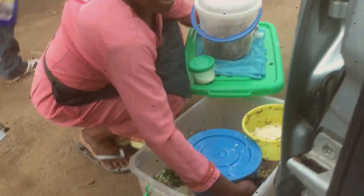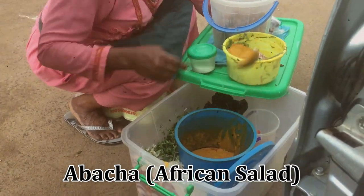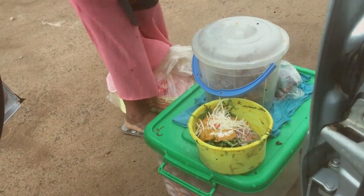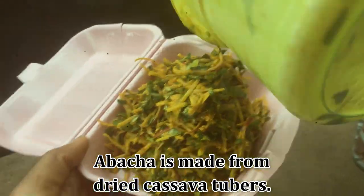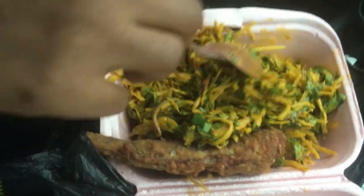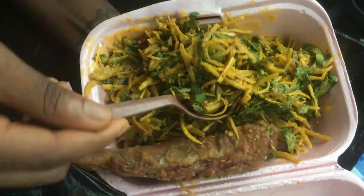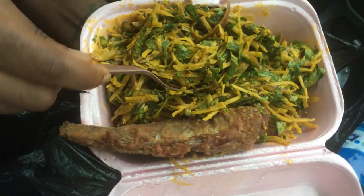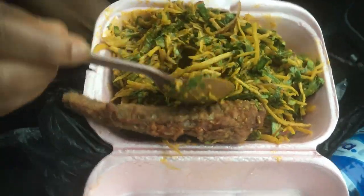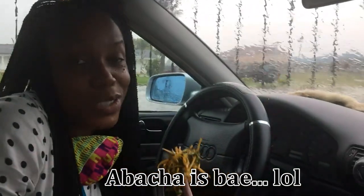Next food is the famous abacha, also known as African salad. Abacha is my favorite street food. It is usually garnished with onions, pepper, utazi leaf, and you can also add meat, fish, crayfish — basically any delicious protein you can think of. Abacha is pretty delicious; it's one of the staples. It's also predominantly from Enugu state. Abacha is always abacha!